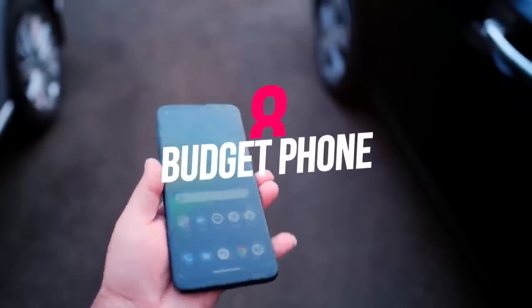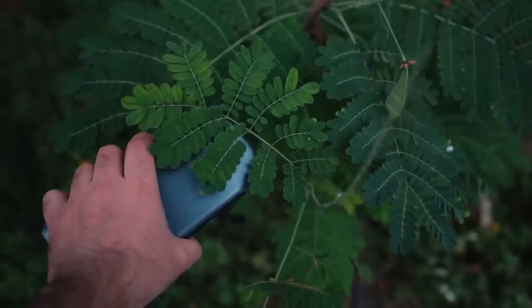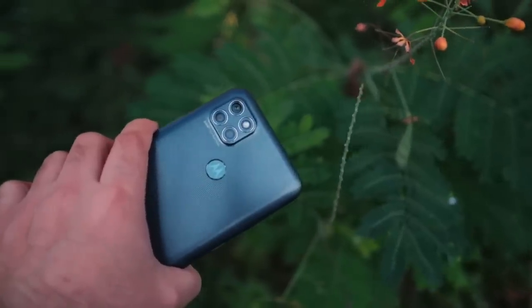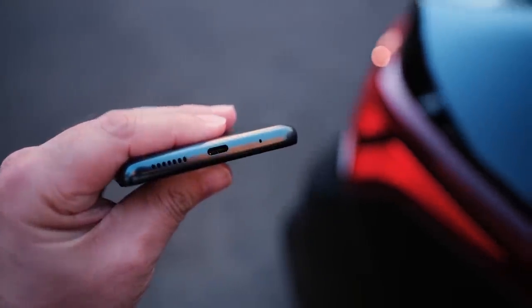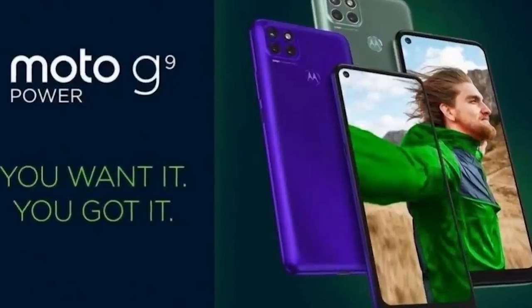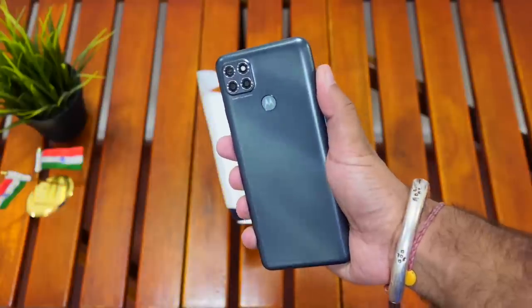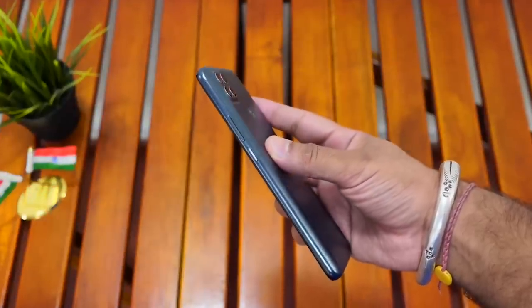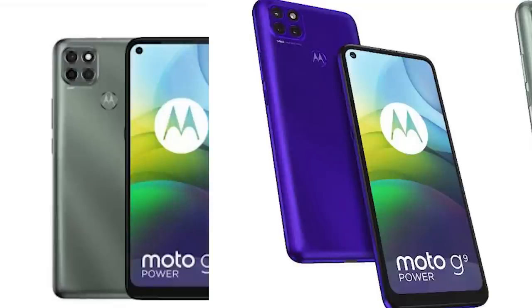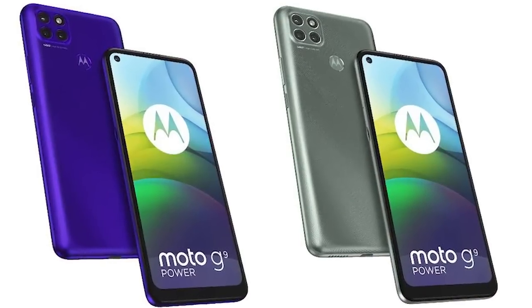In the already overcrowded budget smartphone market, Motorola has been working hard to find a stable space. For a phone with a 6,000mAh battery and 20W fast charging support, the Moto G9 Power is set at a very competitive price — available in Europe for only £200.